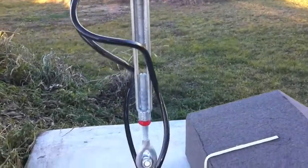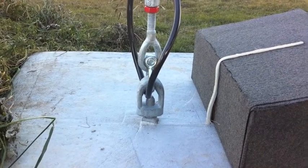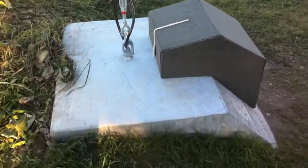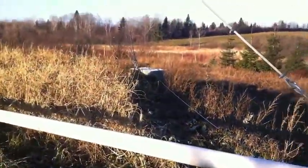I put a lock there to prevent anybody from tampering, and in the box there's the winch to lower and raise the tower — a 3,000 pound winch, which is enough to do the job. It's a 12-volt DC winch.